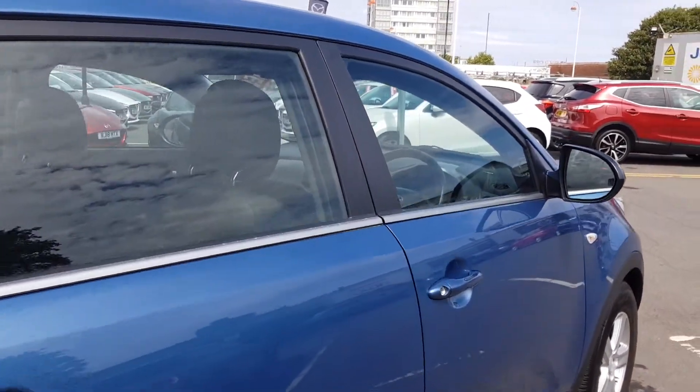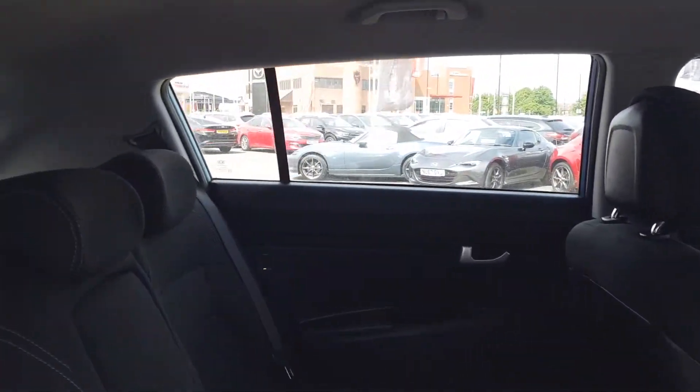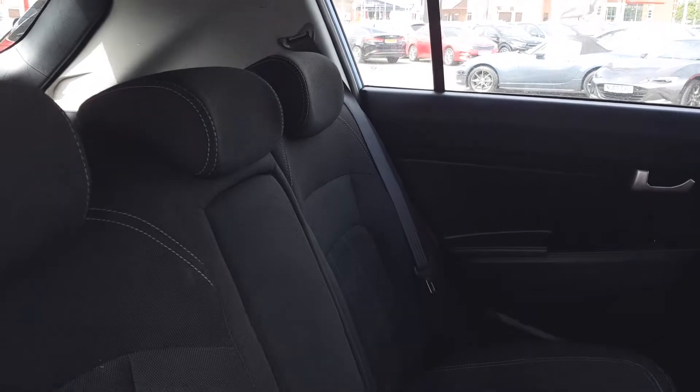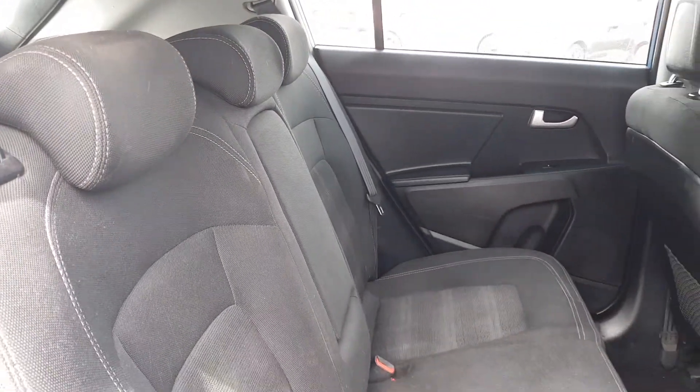As we head round now into the rear of the vehicle, we can really see where the family aspects come into it. So much space in the back, as well as an ISOFIX system in case a car seat is on board.